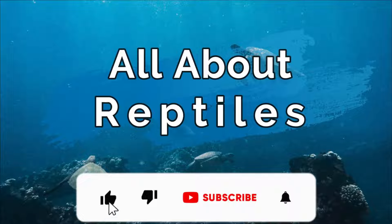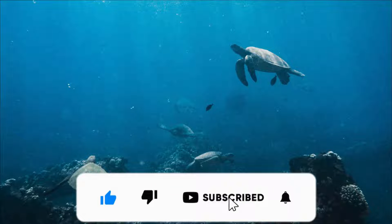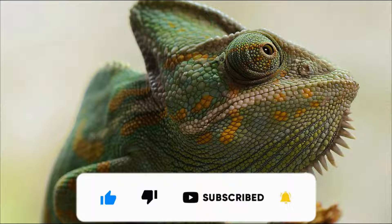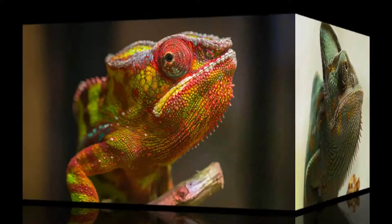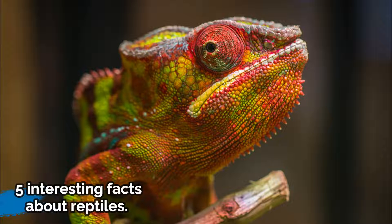All about Reptiles. Why do reptiles shed their skin? Do all reptiles lay eggs? And why do geckos not fall down from the ceiling? Now, 5 interesting facts about reptiles.